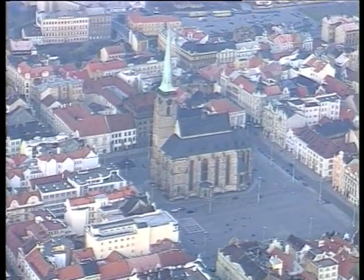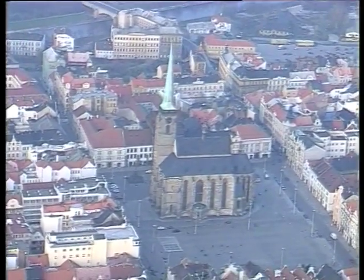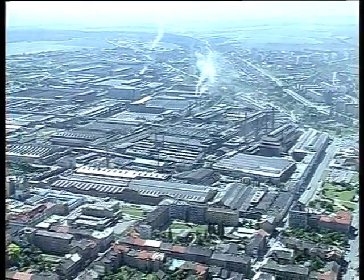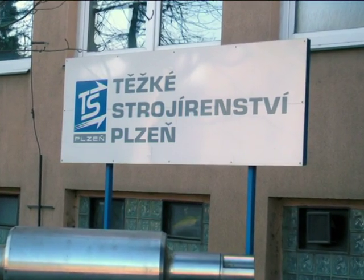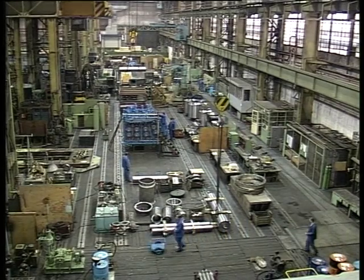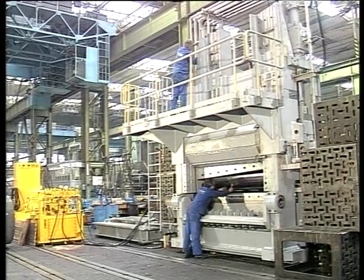One of the most important industrial centers in the Czech Republic is situated in the West Bohemian city of Brzez. A key position not only in the city itself, but throughout the region is occupied by the industrial giant Skoda. TS Brzez is one of the largest and most important plants of the joint stock company Skoda. Its products are well known for their quality and excellent parameters.